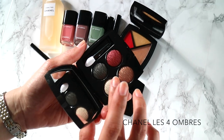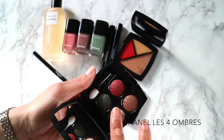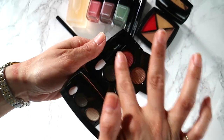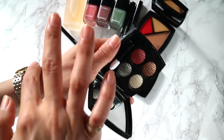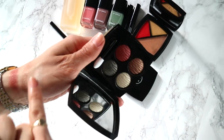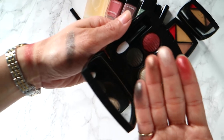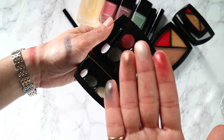First up, we have this really amazing and versatile eyeshadow palette. It contains four colors: there's an ivory, a bronze brown, a brick red, and a concrete gray. What I like is that all the colors are just a little bit shimmery, but they're totally buildable.